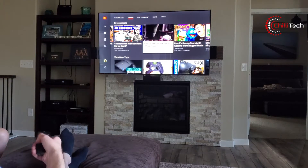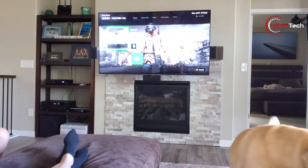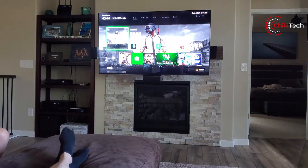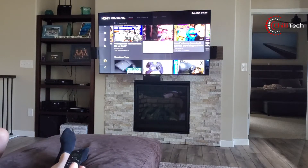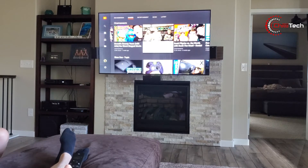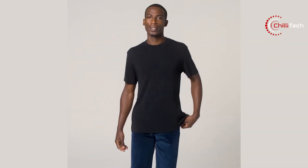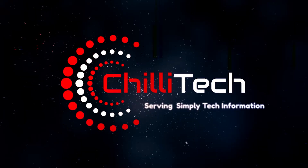We all love home electronics that make our life comfortable, but we dislike having remote controls that come with every device. Well, we found an all-in-one universal remote that can control up to 15 entertainment devices at a time, and a t-shirt that has odour-reducing properties that can be worn multiple times before it needs a wash. Welcome to Chilli Tech.